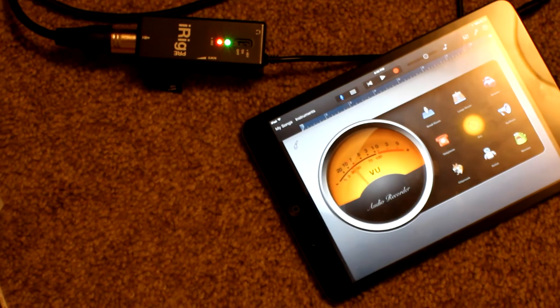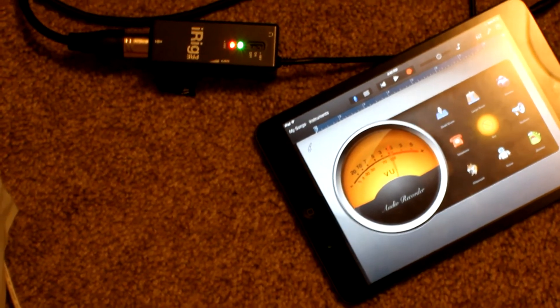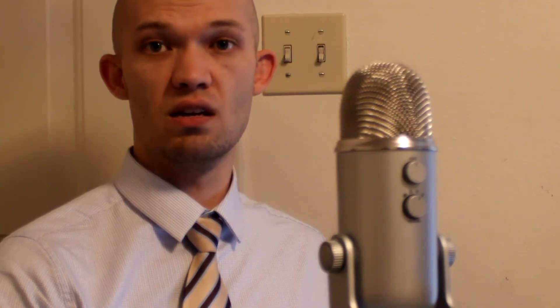The Blue Yeti settings are at cardioid, gain at medium straight up. I've got the Rode NTG1 connected to the iRig Pre and going into the iPad mini, recording through GarageBand. Now if I open the door here, cars are driving by outside — it's a little bit noisier. It sounds like this on the Rode NTG1.